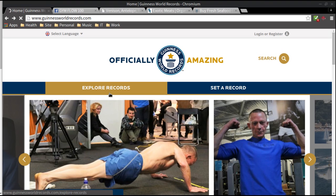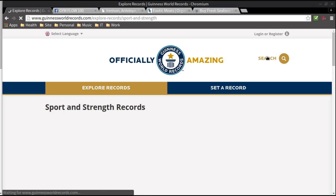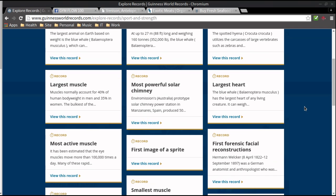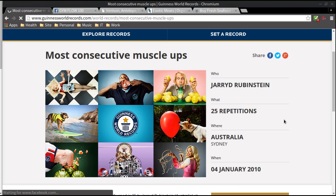There are many options to browse. Because I probably have someone big into CrossFit here — yes, there is a record for most consecutive muscle-ups. Jared Rubenstein did 25 reps. He's from Sydney, Australia, and he did this on January 4th, 2010.